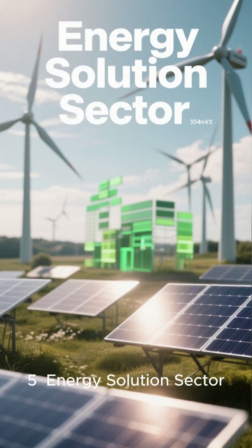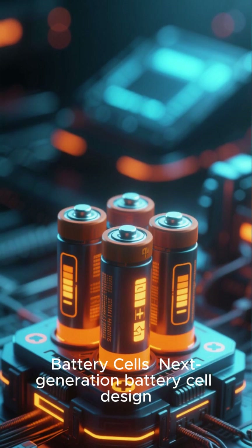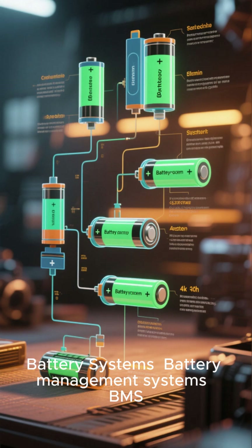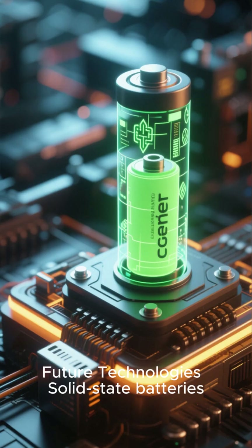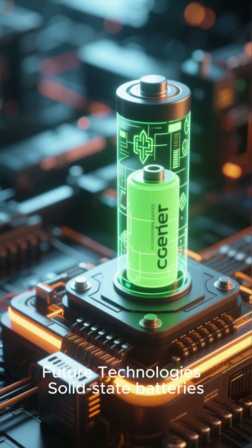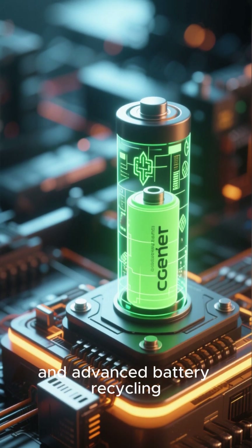Area 5: Energy Solution Sector — Battery Cells: Next Generation Battery Cell Design. Battery Systems: Battery Management Systems, Module and Pack Technology. Future Technologies: Solid State Batteries, Lithium Sulfur Batteries, and Advanced Battery Recycling.